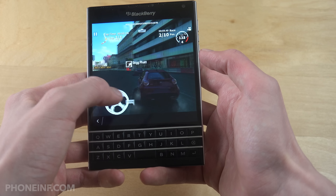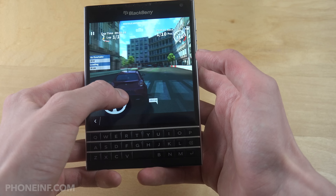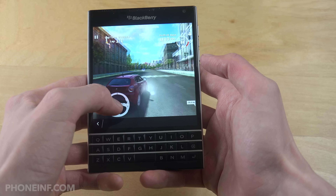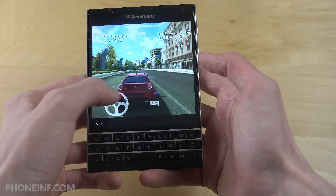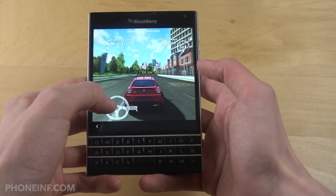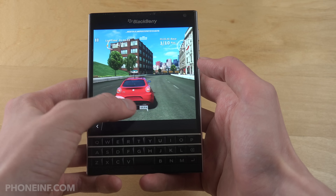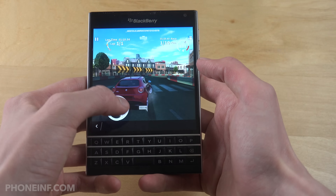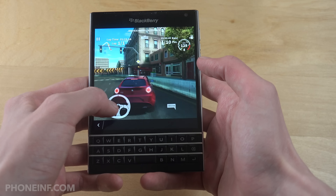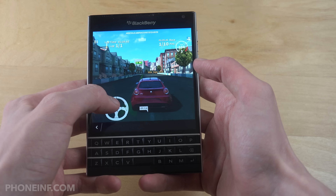The bad thing with the Android market store, which uses Amazon, is that not all Android apps and games are available. But as you can see, it runs pretty decently, which is great to know. The Blackberry operating system is pretty nice in many ways. Sadly it's not more popular, because for me it feels a bit more professional compared to the iOS or Samsung toy feel.